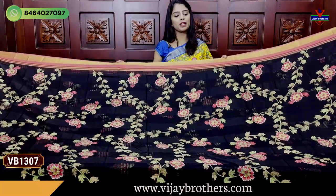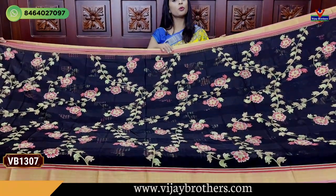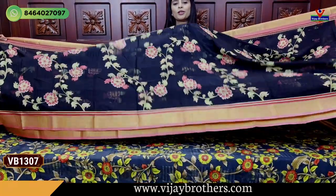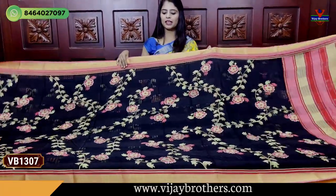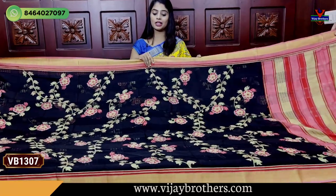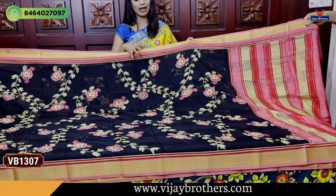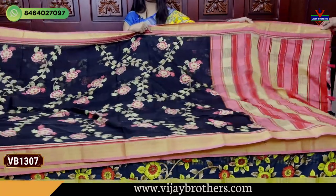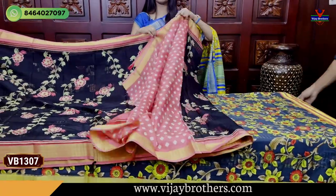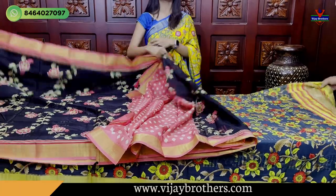Price is 560. So, everyone's favorite - Black and Pink combination taken up now. Both sides kadi border. Simple kadi borders shown. Body part has nice leaves, creepers and florals. Looks very elevated and neat. Black base with all prints looking great. Pallu shown - printed pallu. Contrast printed blouse. Price 560.